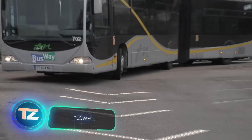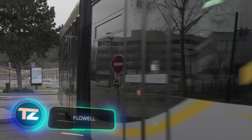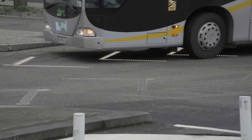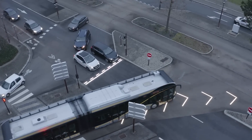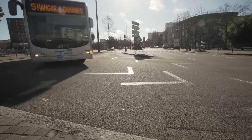Welcome to the French city of Nantes. Here you'll find numerous ancient landmarks, such as the 13th century castle and of course the Jules Verne Museum, honoring the famed writer's roots. However, since today's focus is on technology, let's pause at one of the city's intersections. Here, they're testing the smart LED markings by Flowel.